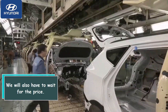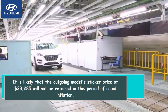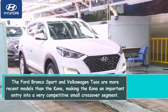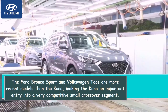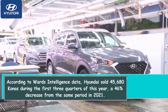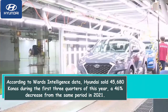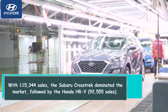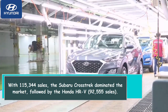We will also have to wait for the price. It is likely that the outgoing model's sticker price of $23,285 will not be retained in this period of rapid inflation. The Ford Bronco Sport and Volkswagen Taos are more recent models than the Kona, making the Kona an important entry into a very competitive small crossover segment. According to Wards Intelligence data, Hyundai sold 45,680 Konas during the first three quarters of this year, a 46% decrease from the same period in 2021. With 115,344 sales, the Subaru Crosstrek dominated the market, followed by the Honda HR-V with 92,555 sales.